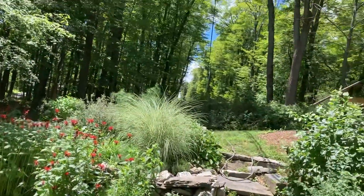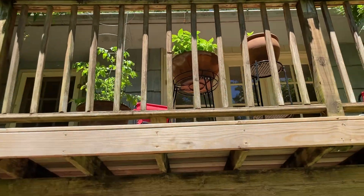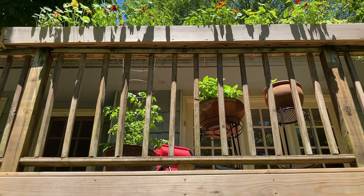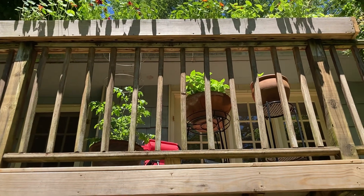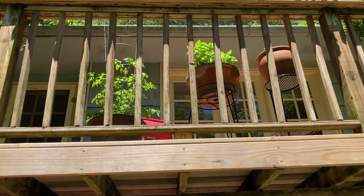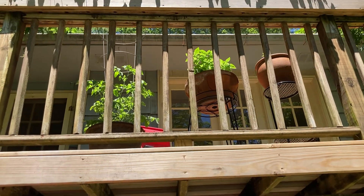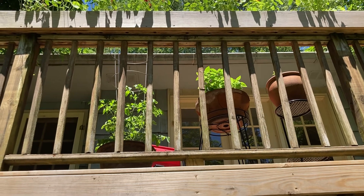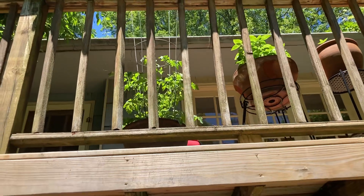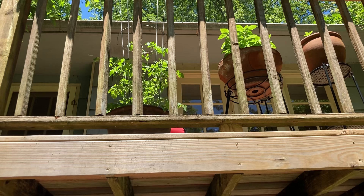I moved all my basil up there because it was being eaten by slugs, and now it's up there and it's doing really well. And next to it, there's a little tomato plant. This was given to a friend of mine by a very rich lady who grows heirloom vegetables around here, and this supposedly is a Galapagos tomato — whatever that means.